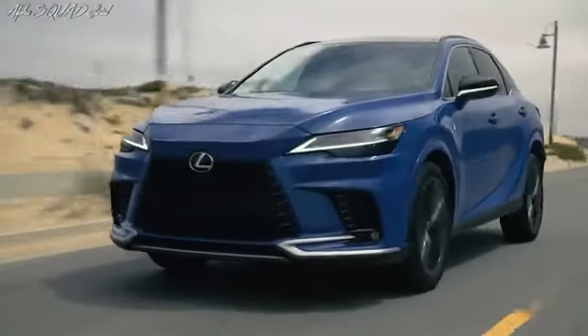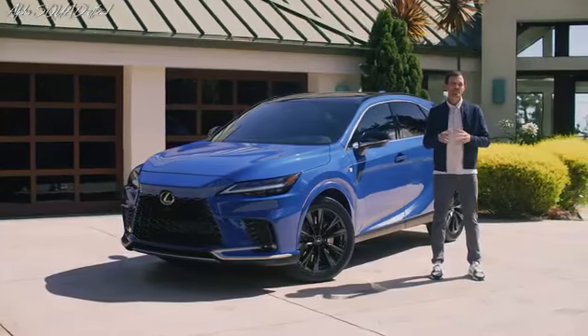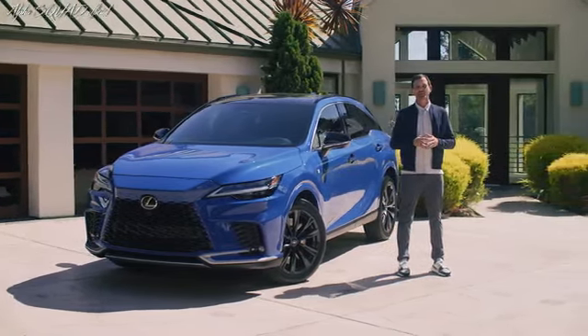The RX F-Sport is an excellent representation of the Lexus driving signature. It's responsive, instills confidence, and establishes a joyful human-to-machine connection in every driving scenario.